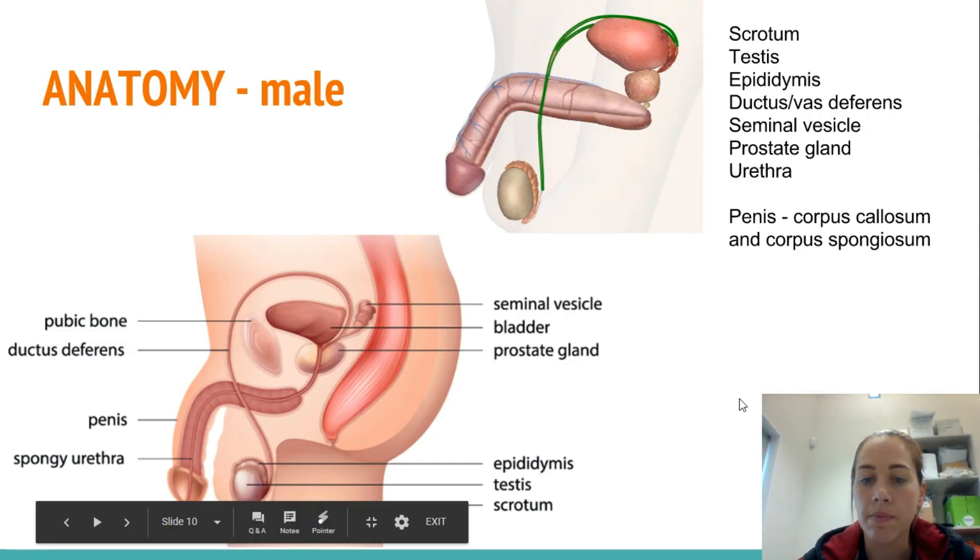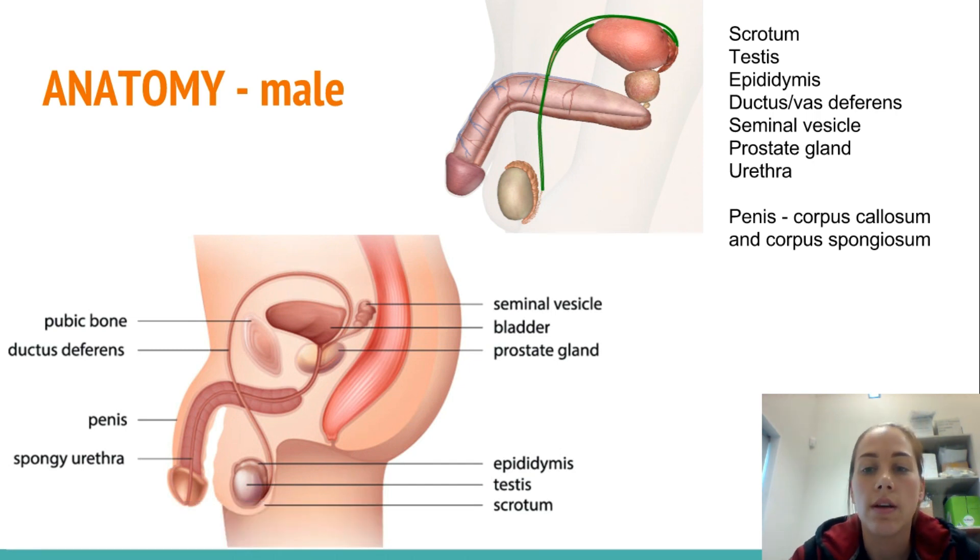I just thought I would speak to you a little bit about anatomy and the changes that your body goes through during both puberty, thinking about fertility and reproduction. I'm going to start off here with male anatomy, so I've got two different pictures here.